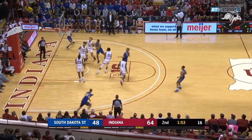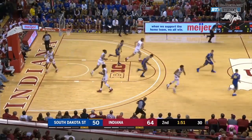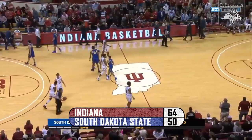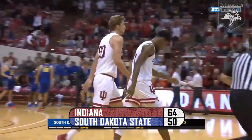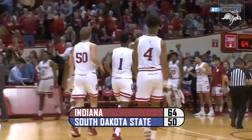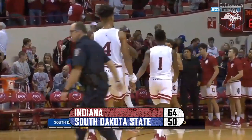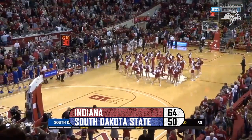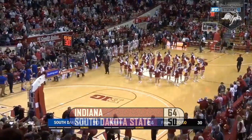He'll head fake, dribble it out and throw it to Shireman — top of the key, 1:55 left. Shireman in the lane, fade away 10-footer. Switch and Durham will dribble out the clock. The Hoosiers go to seven and oh. South Dakota State falls to six and four, but the Jacks hold the Hoosiers to a season low. Indiana 64, SDSU 50 — your final from Bloomington and Assembly Hall.